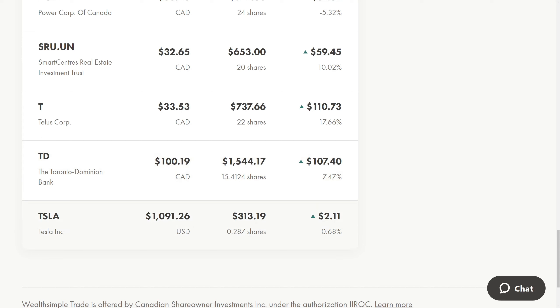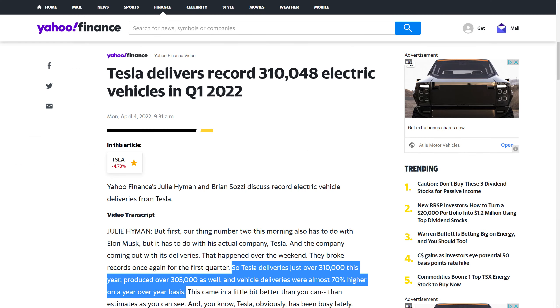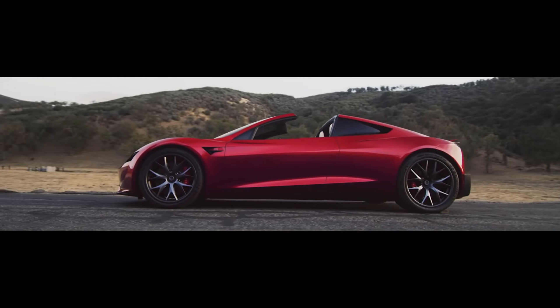Tesla actually had a record number of deliveries — the most out of any quarter, up about 70% compared to Q1 of 2021. Tesla's growing very quickly despite the shutdown of their Shanghai factory, just because China has a lot of COVID issues and they're locking down cities and shutting down businesses. This is definitely affecting their numbers, but it's just a temporary setback for Tesla — they're still on pace to do about 1.2 million deliveries, which is still a great increase over the previous year.